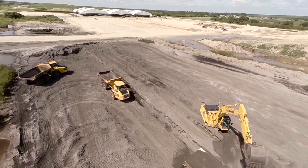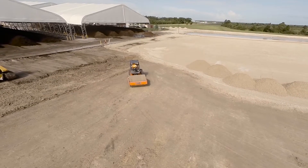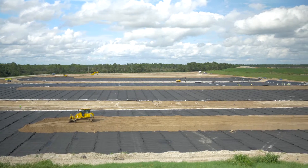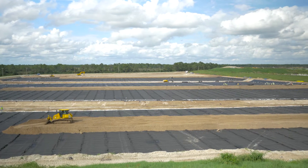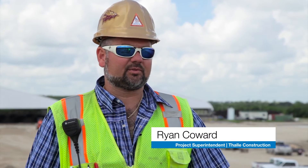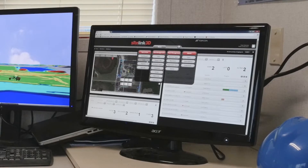We are here in Felda, Florida, expanding the composting facility as well as the ash monofill landfill. As on most of our projects, we are using Topcon machine control. This is my first experience with SightLink from Topcon and it's been a very good experience.